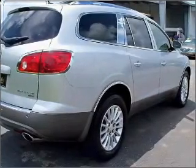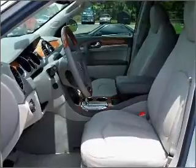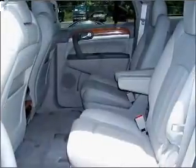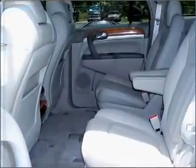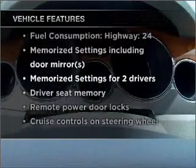Premium wheels lend a distinctive appearance. You will appreciate the safety feature of anti-lock brakes. Heated seats are a desirable comfort feature. Pamper yourself with memory settings. And with these notable features, you won't want to miss out on the opportunity to own this amazing vehicle.